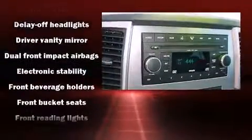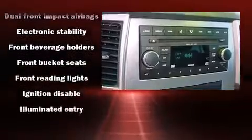Jeep ensures the safety and security of its passengers with equipment such as dual front impact airbags with occupant-sensing airbag, head curtain airbags, and traction control.